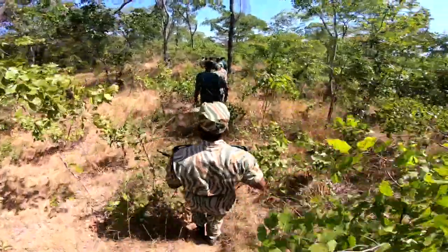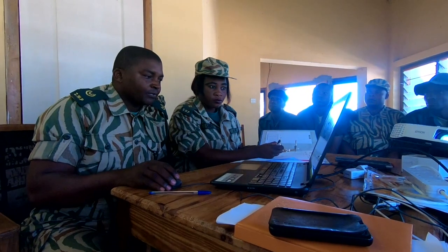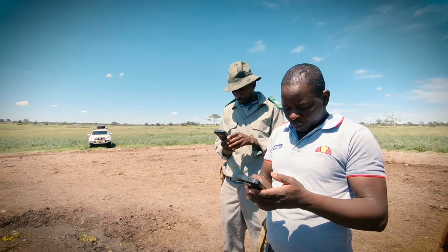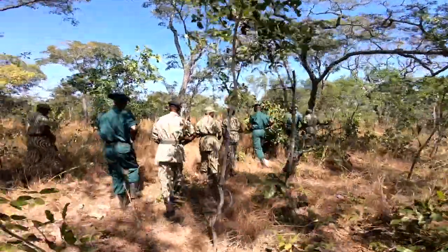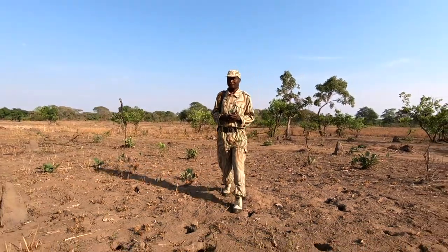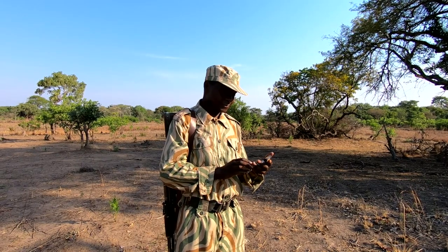Rangers really respect the data. Once you can visualize it for them, they can see their effort reflected there on the screen. And even in some places, you're starting to have ranger teams compete for most patrol coverage or who can do a better job — and that's something that you wouldn't see if you just had pen and paper, where three months later you'd say, 'You did a good job on that patrol.'